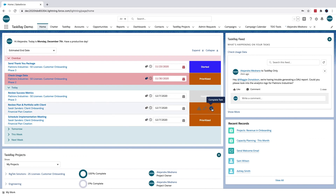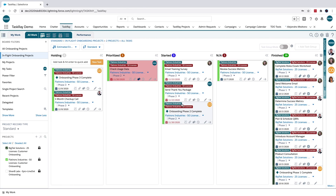We use TaskRay as an out-of-the-box project management solution in our IT group. It helps easily assign tasks and customize milestones with just a few clicks.